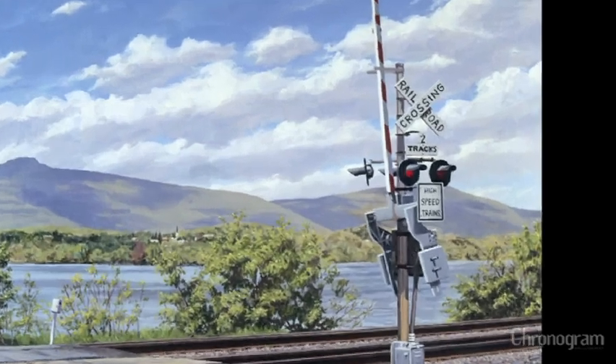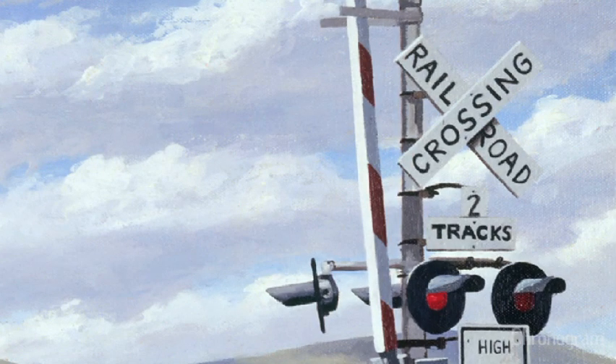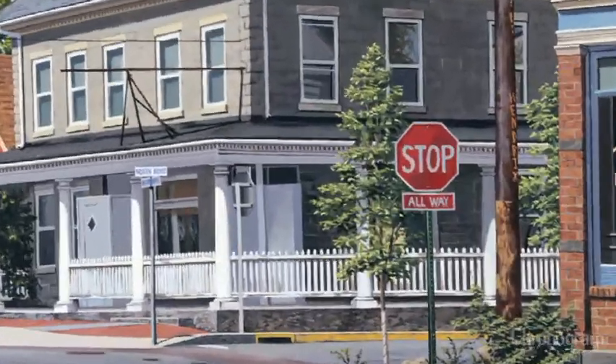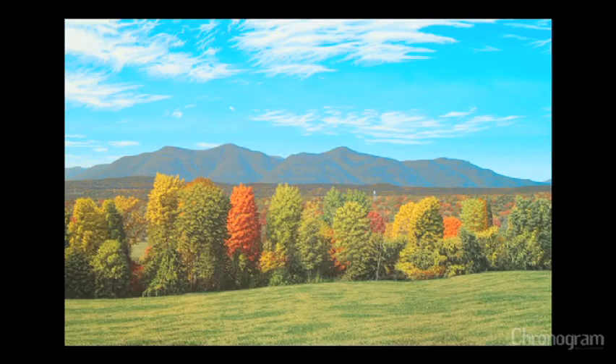I really like that people can put their nose right up to my painting and not be disappointed. There's always in painting this game of: you stand back and it looks like this, then you walk up and it turns into paint. With my work, you can get really close and it hasn't turned into paint yet. You still see the sign, the bolt attaching it to the rod with the little holes in it. And when you get close enough you can see the paint, but I don't really want people to think of them first as paintings.